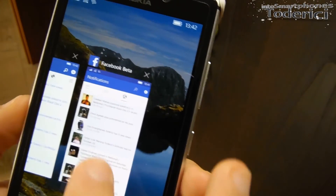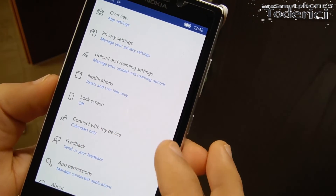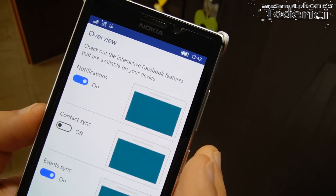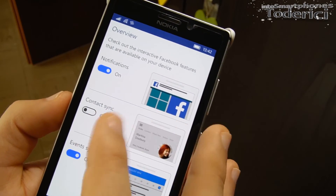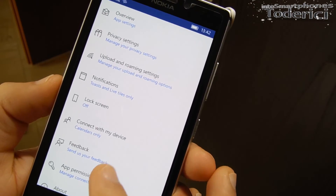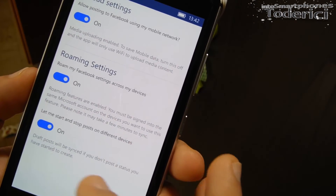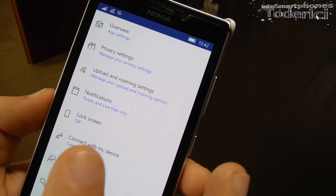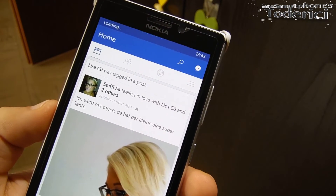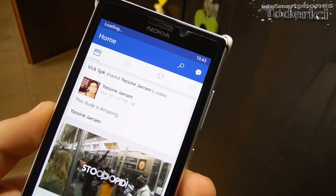In the settings, when you go to privacy settings it opens the browser, which I don't really like. You can sync contacts and notifications. The About section shows version 10. Overall it now feels like a proper Windows 10 application.